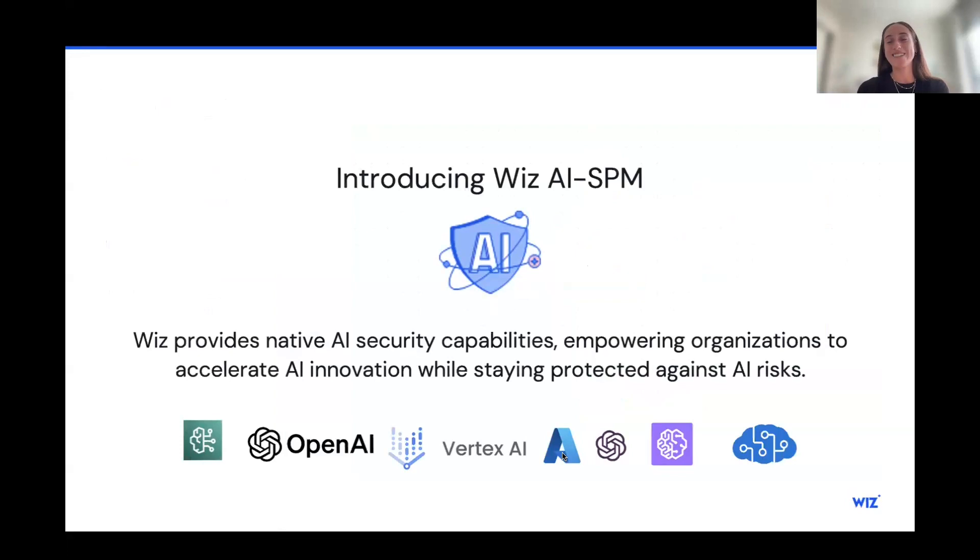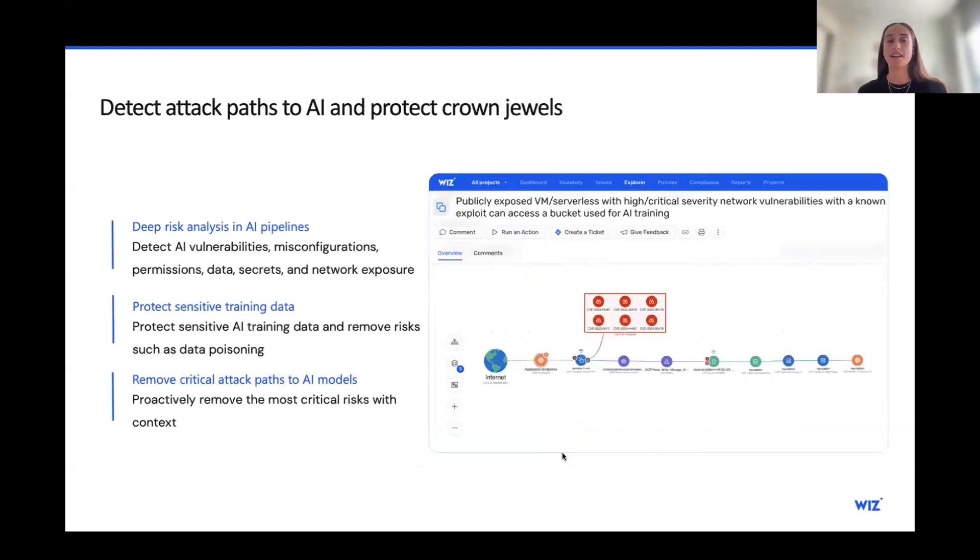Before wrapping up, on the theme of AI, Wiz has recently added AI security capabilities. We added support for AI security that allows customers to secure any AI they build in the cloud — providing visibility into the AI pipeline and extending the same risk assessment to AI pipelines to help customers remove AI risks in their models. We support managed services including Amazon Bedrock, SageMaker, OpenAI, Google Vertex AI, Azure OpenAI, and more, as well as visibility into any hosted AI in your environment. This allows you to ensure training data is protected and remove risks early in AI pipelines.